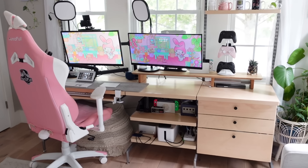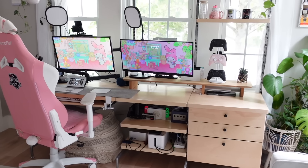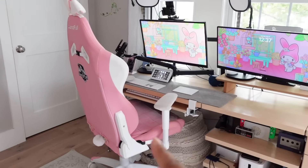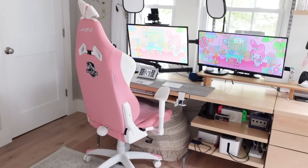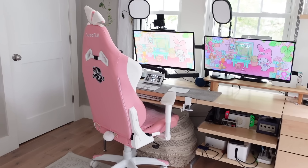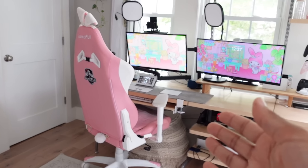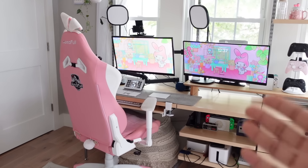From this space I do all my YouTube video editing, all my planning, working, writing, and all my streaming - as you can see by the lights, the camera, and my game controller collection. The first thing I'll point out is my chair - it is a bunny chair, it's got a little bunny tail on the back. I've thought about replacing this chair so many times for something more sophisticated, more adult, more grown up, cooler. And I can't - I love this chair. It's so fun and it's really comfy.